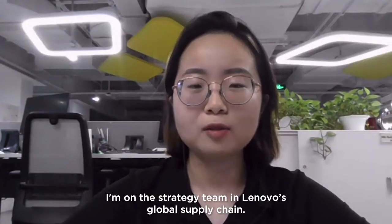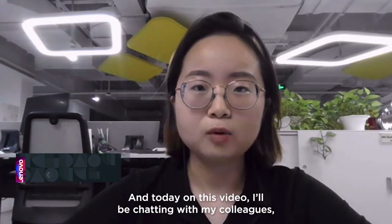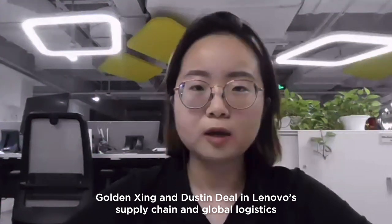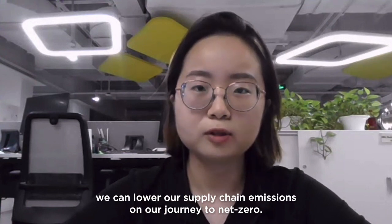Hello, I'm Meng Di Wang. I'm on the strategy team in Lenovo's global supply chain. And today, on this video, I'll be chatting with my colleagues Golden Hsing and Dustin Dill in Lenovo's supply chain and global logistics to understand how we can lower our supply chain emissions on our journey to Net Zero.